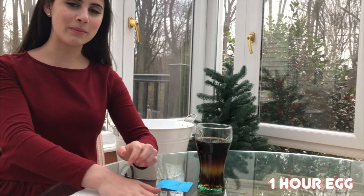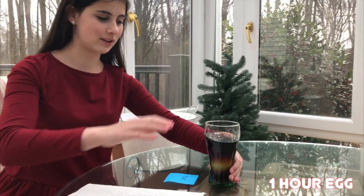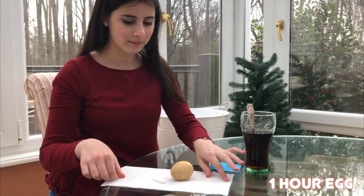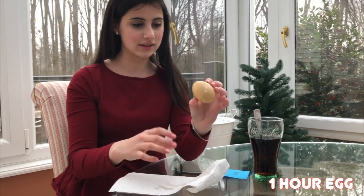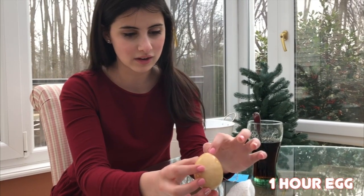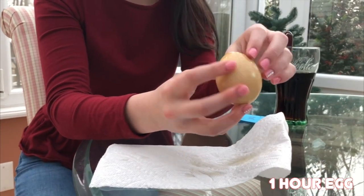It has officially been one hour, so I'm going to take the cup with the one hour egg in it and see if it really dissolves. Judging by its appearance, it looks stained, and as you can see on the top it cracked a little bit.